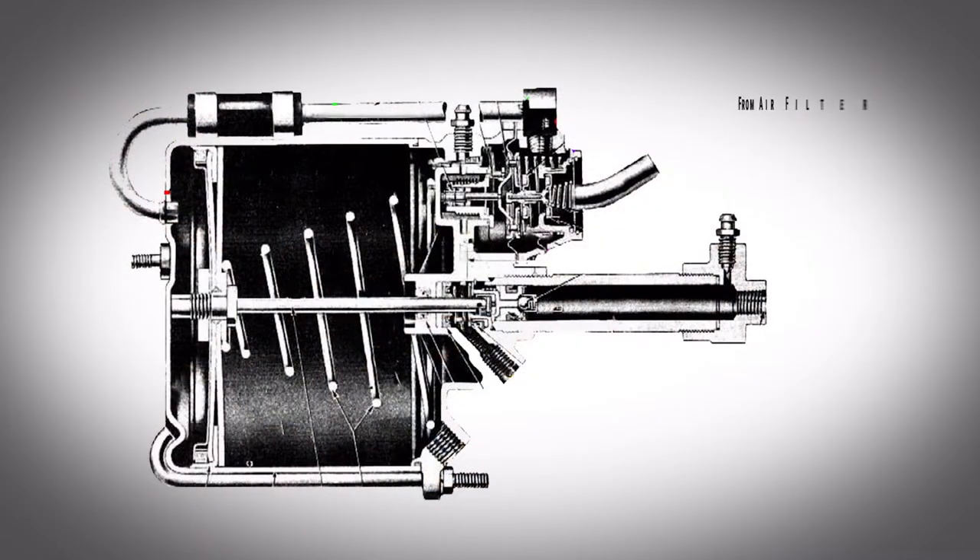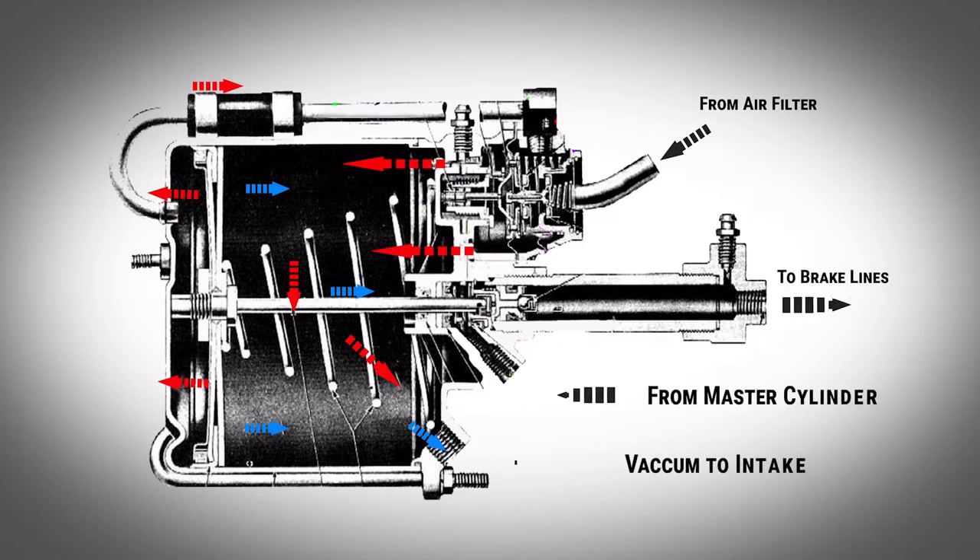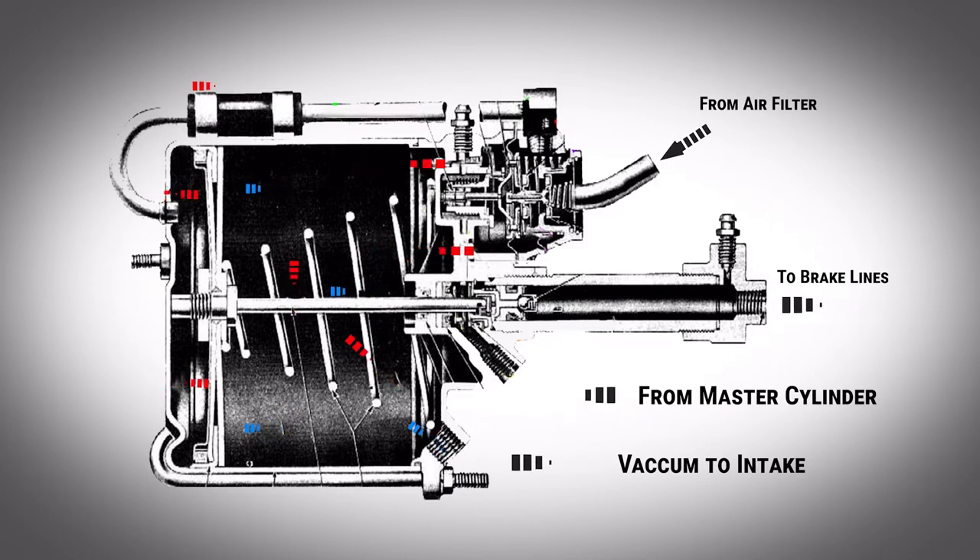The Hydrovacs acted as a hydraulic assist to the master cylinder to amplify hydraulic line pressures to the wheel cylinders. The master cylinder connects to the Hydrovac's inlet port and a vacuum assist boosts the pressure in the outlet hydraulic cylinder inside the Hydrovac, dispersing fluid to the rest of the system.